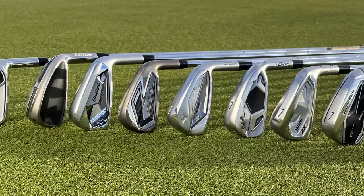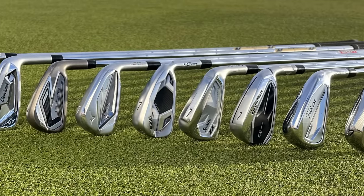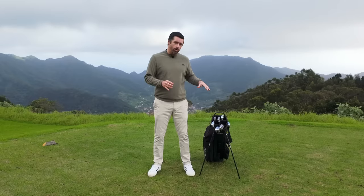So, looks. This is a really important part of selecting some new irons because we all want to like what we're looking down on. And I think across the board in the game improvement category this year, manufacturers have done a really good job. Gone are the days where you've got these overly flashy graphics that somewhat patronize mid to high handicappers.